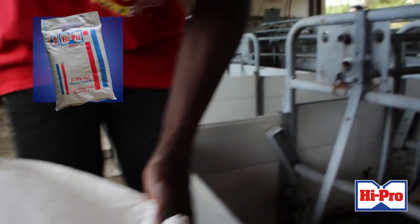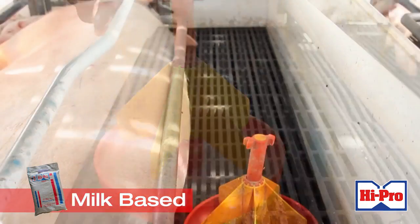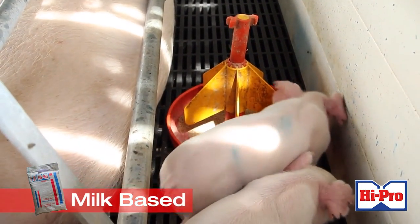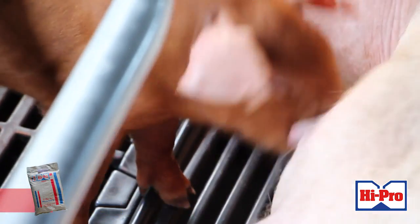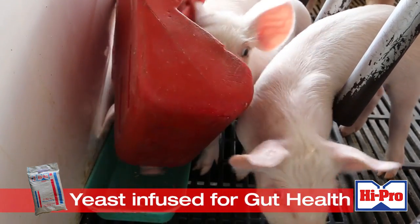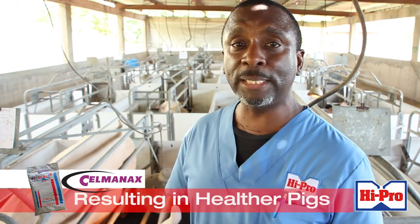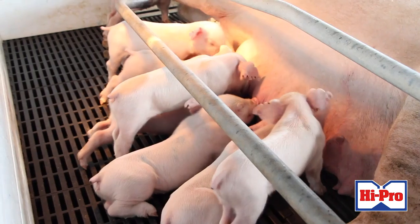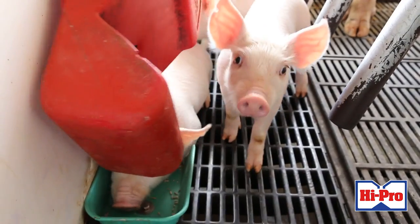Hypro has a pre-starter feed — Hypro's piglet pre-starter feed — which is a strong milk-based feed. So it's a good transition between the sow's milk and the piglet starting to eat grain. The pig starter feed is formulated with a yeast-based all-natural product called Selmenams, which helps improve the immunity and strength of the piglets during this time of transitioning from the mother's milk to grains.